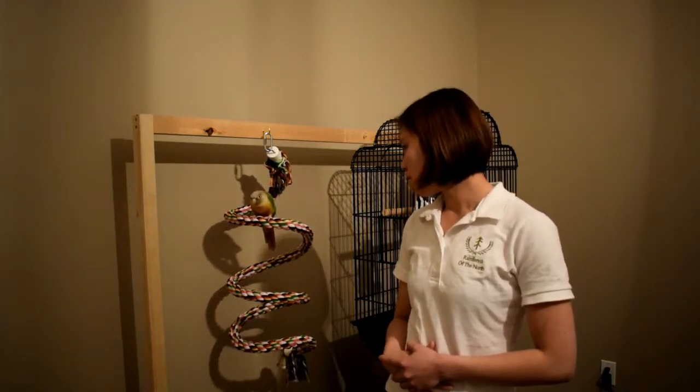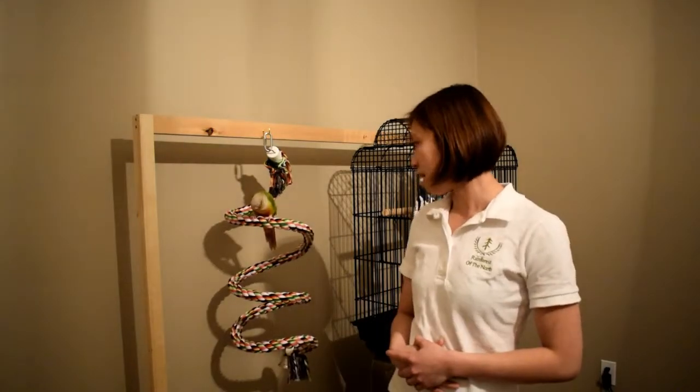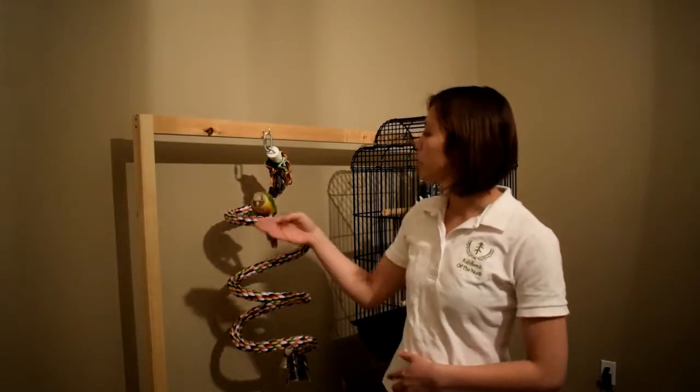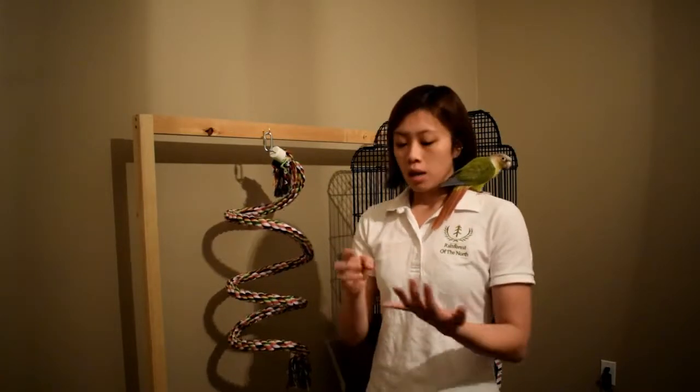Can you get busy? Yeah, I really don't think she can right now because she hasn't eaten much so there's nothing in there. Okay, we'll try — step up. That's a good bird.